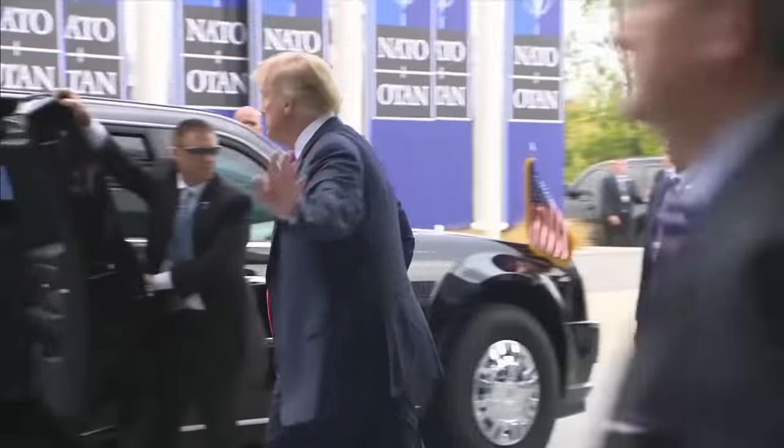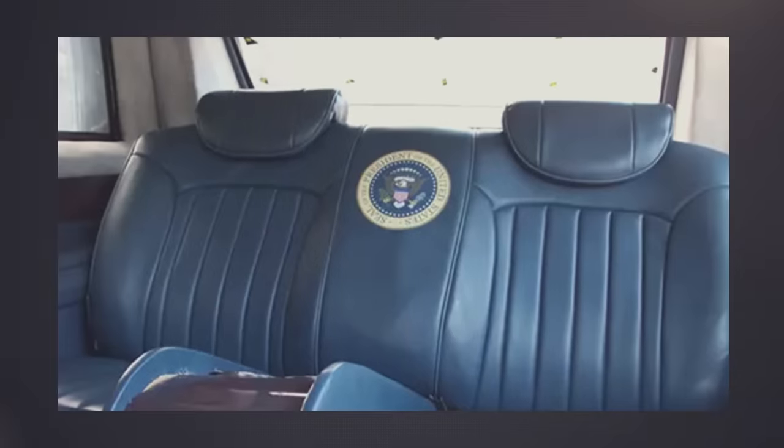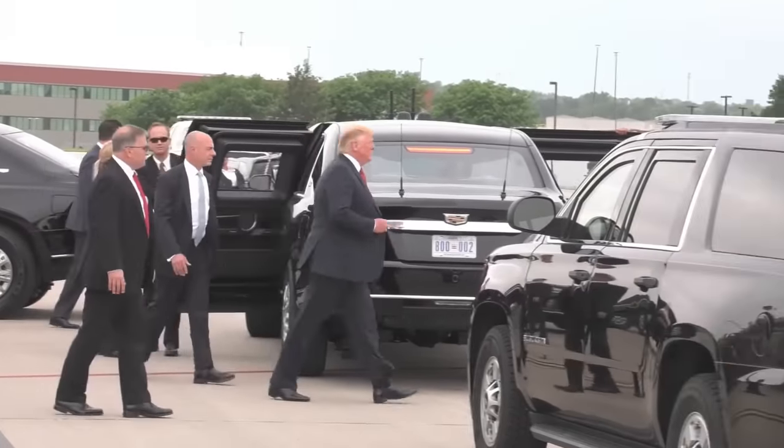While Donald Trump first used the latest edition of the Beast, it was commissioned by his predecessor, Barack Obama. So there are no golden cup holders, no diamond seat buckles, and no eccentric, egomaniacal Trump signs on the side of the car.